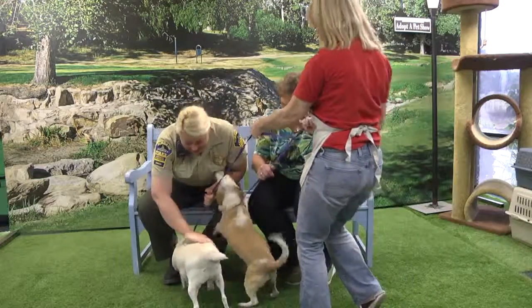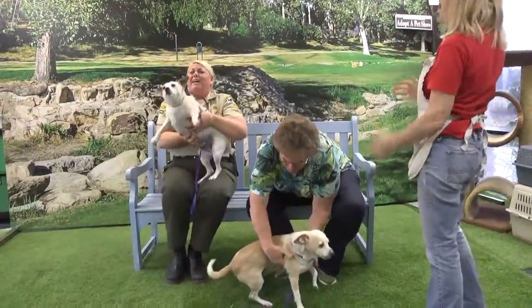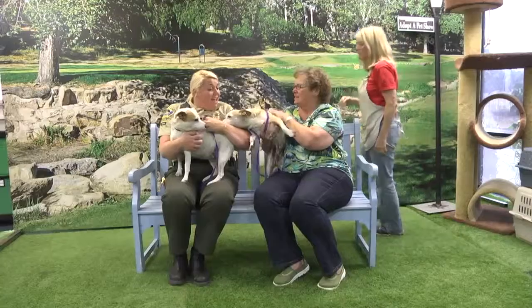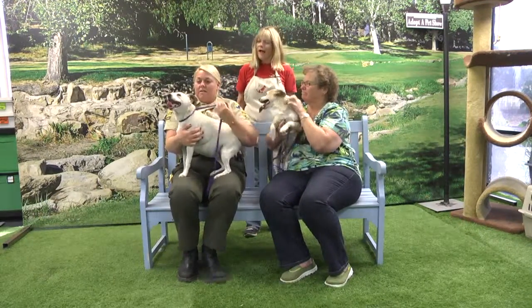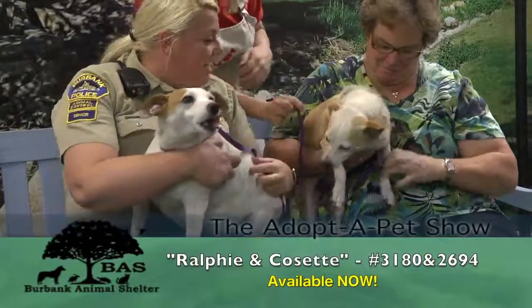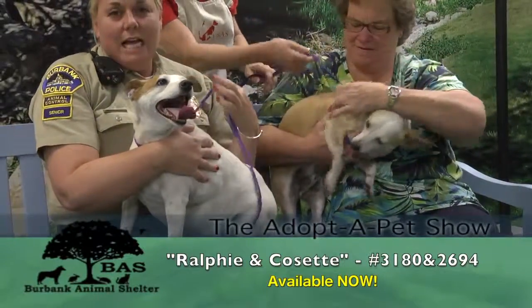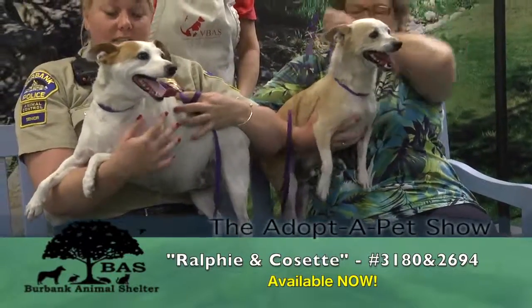Can you bring on the noisy ones? I can hear the dogs out there, anxious to get in. So this is Ralphie - I said this isn't a Jack Russell, it's a Jack Muscle! And this is Cosette. Ralphie and Cosette are a bonded pair.